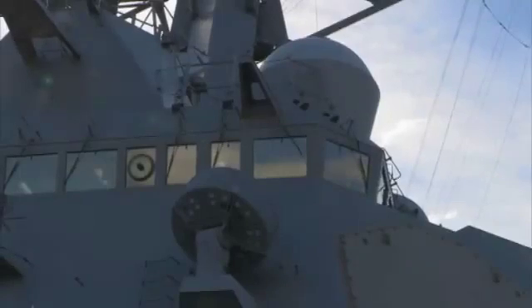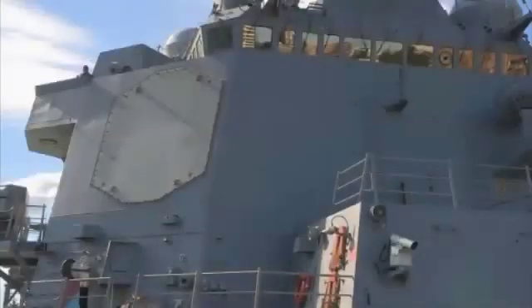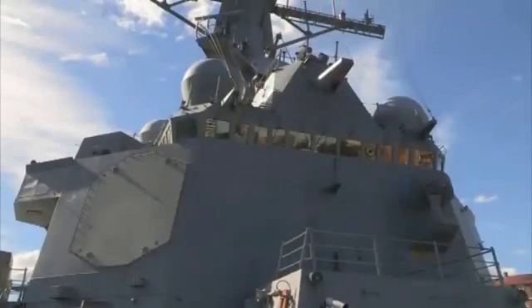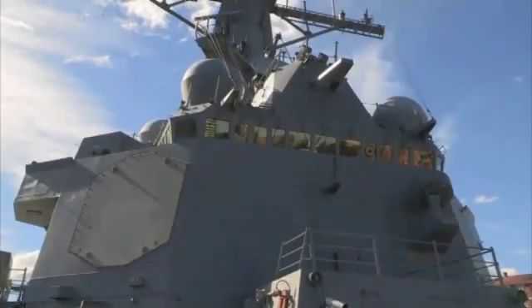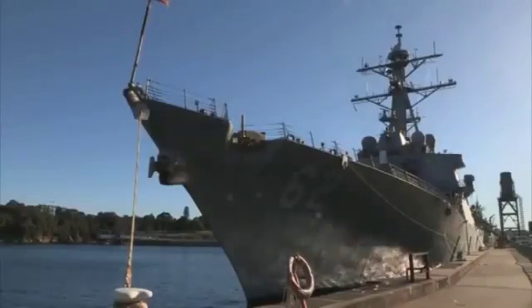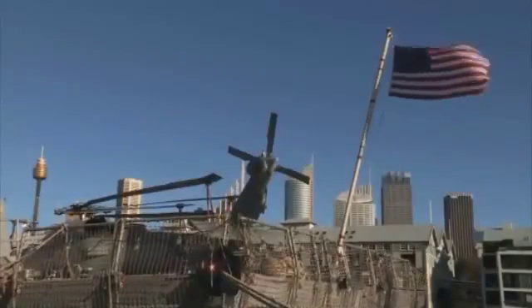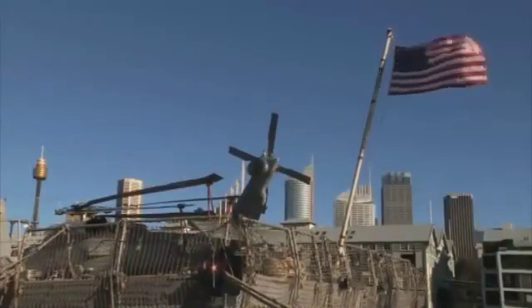USS McCampbell is an earlier baseline of the Aegis program than what we're getting. Cosmetically when you look at it you won't see too much difference — you look at the ship and the SPY radar arrays and you won't know much different — but in the background it's the software where there are a lot of changes. This baseline we're on here is the last US destroyer with a mix of mil-spec and commercial off-the-shelf hardware.